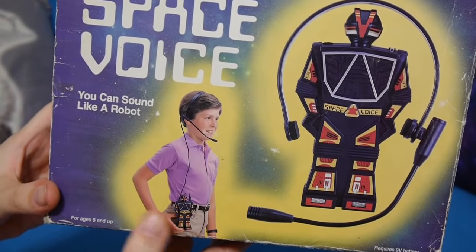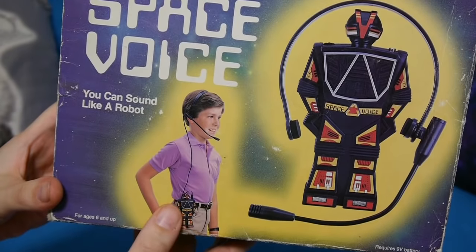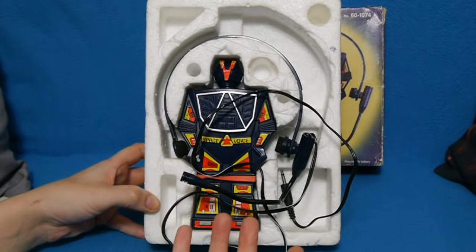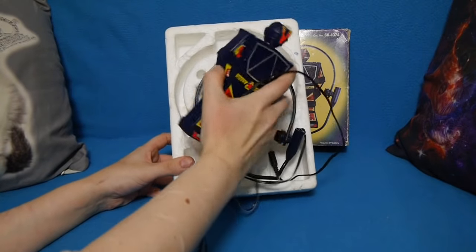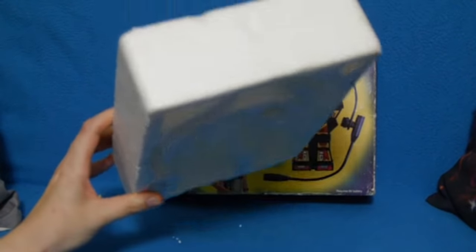Look at that kid on the box — he is loving it. He's having the best time in his polo shirt. And here it is in its polystyrene coffin. To be honest, the polystyrene is heavier than this thing is. Could build a house with that.